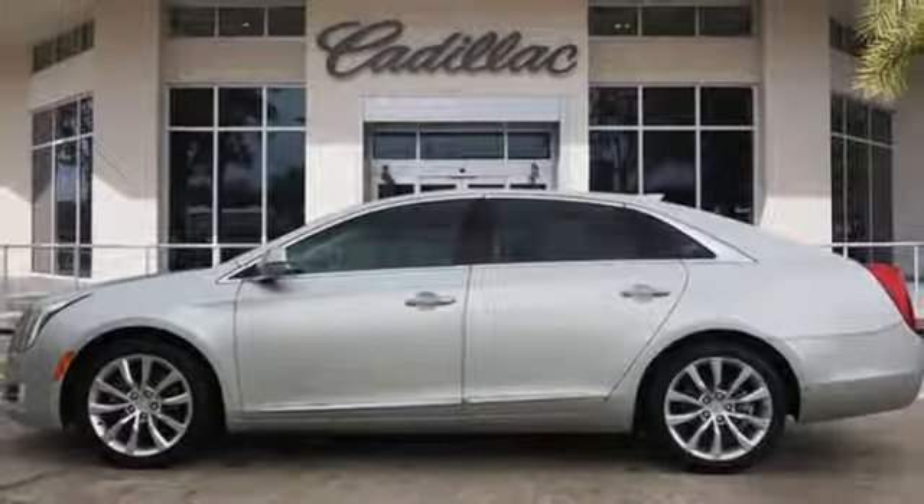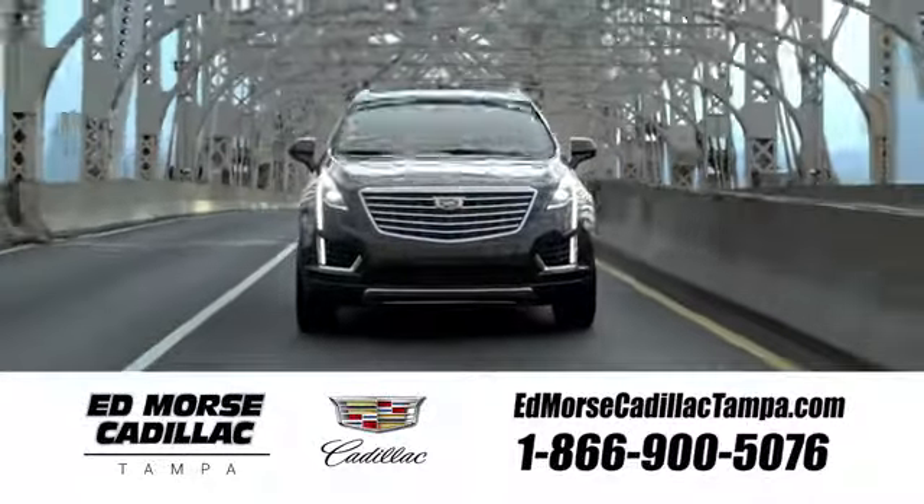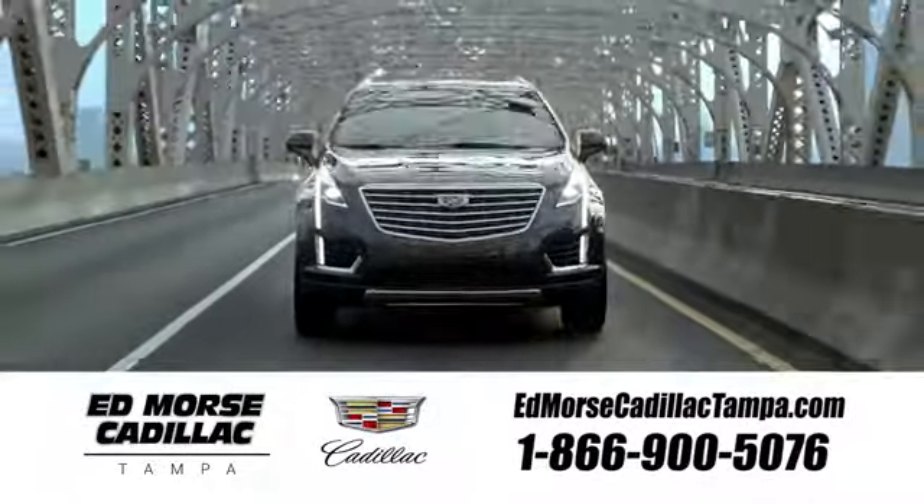You need to drive it to believe it. See it for yourself today. Visit our website at edmorrscadillactampa.com or call us today. For value and for service, it's Ed Morse.